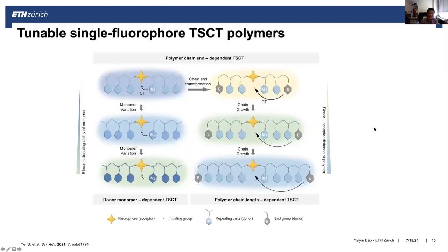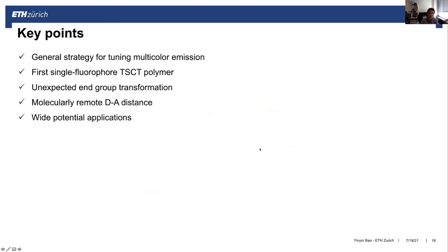Overall, based on this single fluorophore through-space charge transfer polymer system, we have three different ways to tune the fluorescent emission color in the solid state: by changing the monomers, by transforming the chain end groups, or by simply tuning the molecular weight of the polymers. In conclusion, we developed a general strategy for tuning multicolor emission of polymers in solid state based on the single fluorophore through-space charge transfer system. We observed this unexpected end-group transformation that induces molecularly remote donor-acceptor interactions, and we believe this strategy could have wide potential applications in both biomedical applications and optoelectronics.